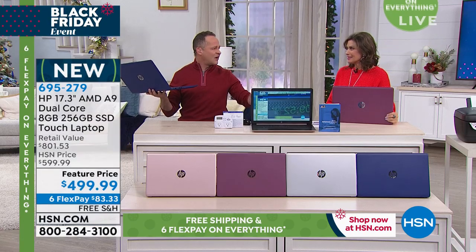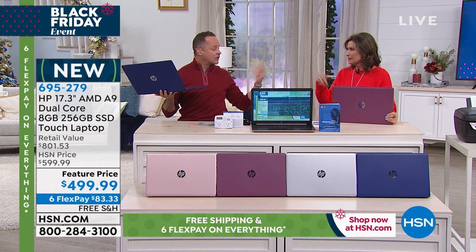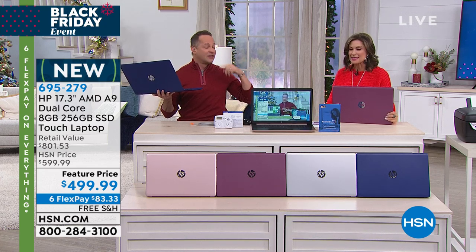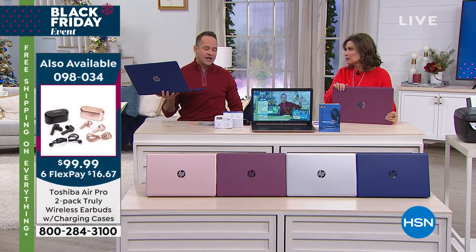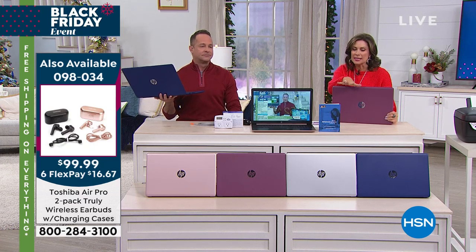It'll work with our today's special Bluetooth earbuds. Can you believe $50 each? I spent $200 on my wireless earbuds. They look exactly like those, except they were four times the price. You could buy two sets of our today's special — that's four pairs — don't miss our today's special.